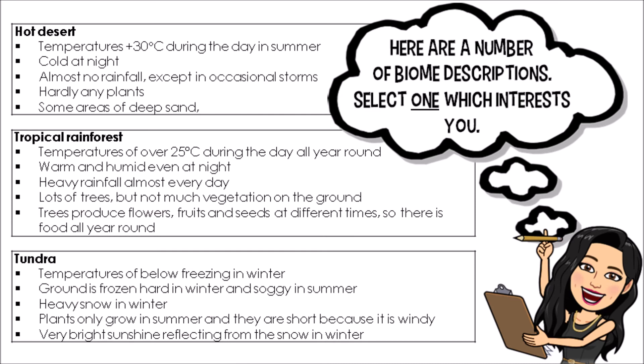Why don't you join me and create a little animal of your own? Here are three biomes we find on our planet: hot deserts, tropical rainforest, and the Arctic tundra. It would be great if you could select the one that interests you the most and write down the name of that biome and two reasons why it interests you.